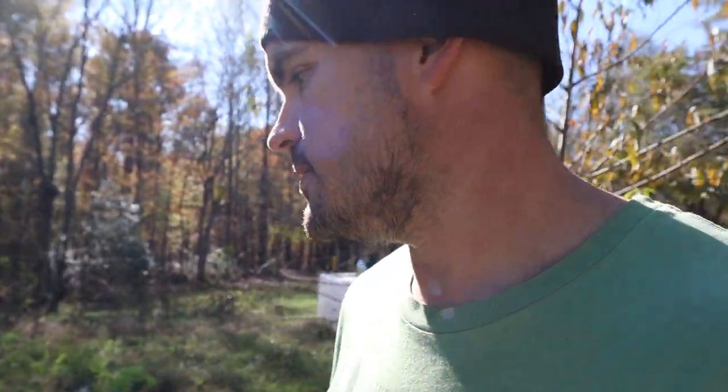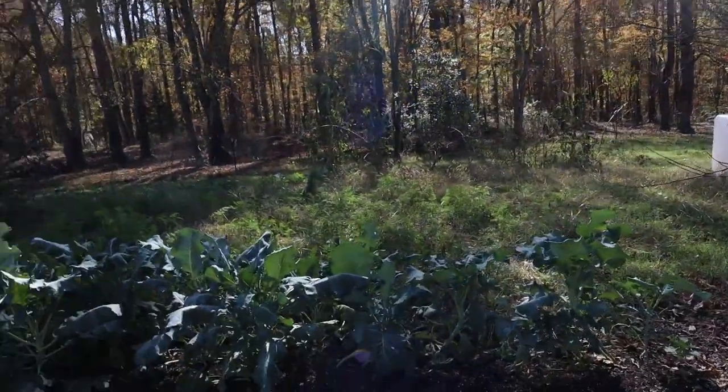Alright guys, I just wanted to give you all a garden update — show you all what we have growing and what we're harvesting, that kind of good stuff.